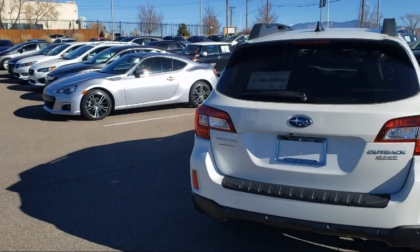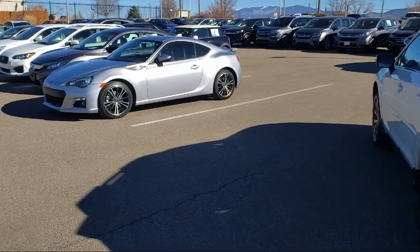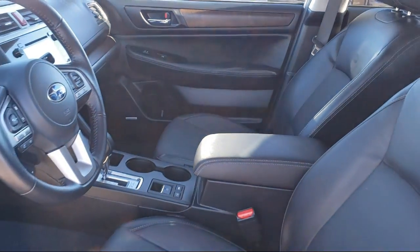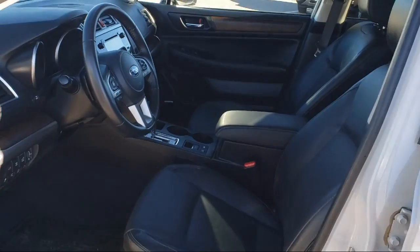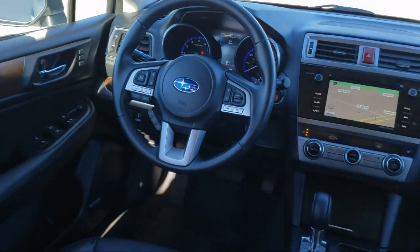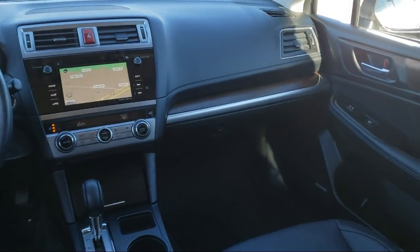At Honda of Santa Fe, every pre-owned vehicle at our dealership is thoroughly inspected and tested to ensure great performance and full satisfaction. We have gained a great reputation for offering some of the best quality pre-owned vehicles in the area. We have a friendly and knowledgeable team here to serve you, and we believe that the car buying experience should be as stress-free as possible.